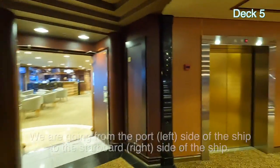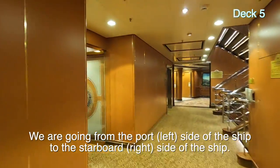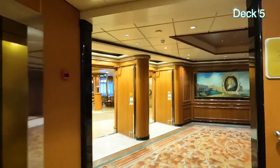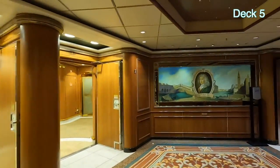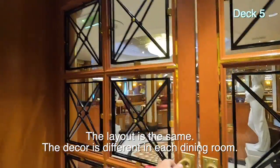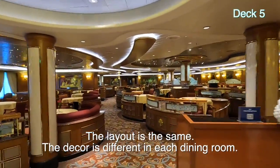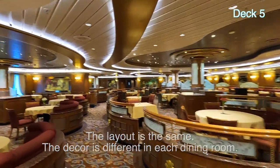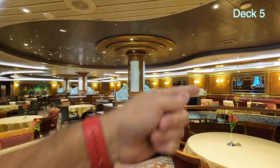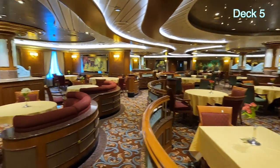Let's walk across to the starboard side. This is the Vivaldi dining room. You might notice it looks strangely similar to Savoy, other than the statuary, and it's a little bit lighter colored. The two rooms are right next door to each other — right through those mirrors.